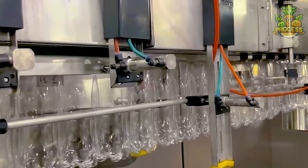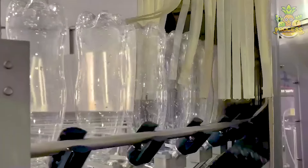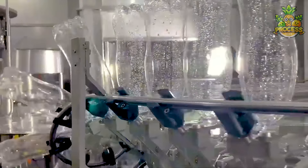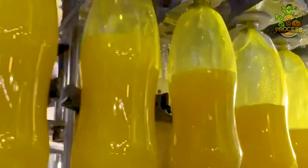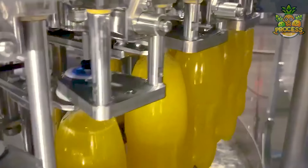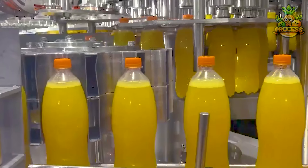Bottled juices are highly portable, which makes them an ideal choice for people with busy lifestyles or those who need a quick energy boost while on the move. While fresh juices are often praised for their high nutritional content, factory-made bottled juices can also provide essential vitamins and minerals.